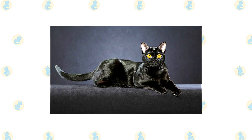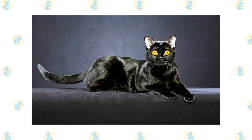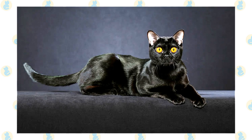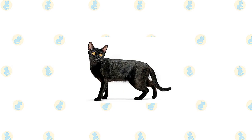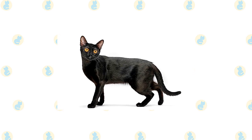He has a rounded head with medium-sized ears set wide apart, eyes that range in color from gold to copper, and a straight, medium-length tail. The short, fine coat feels satiny to the touch and shines like patent leather. Although the gene for the black coat is dominant, a sable-colored kitten is sometimes born in a Bombay litter.